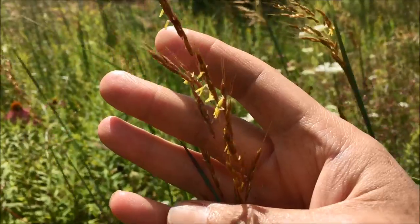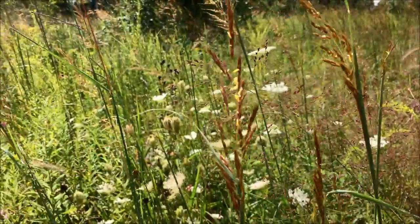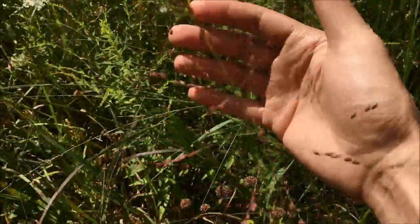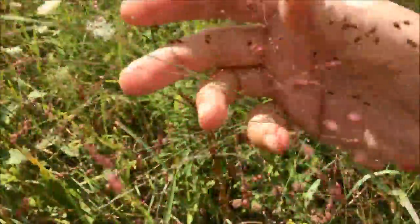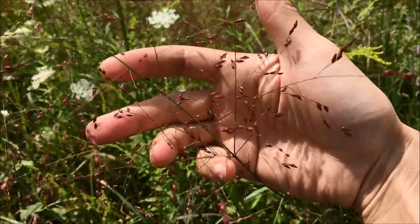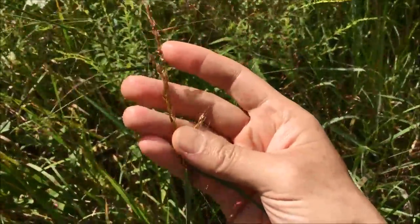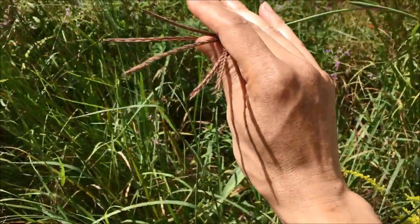You can see the little blossoms hanging off of the future seed pods of the Indian grass. And then we have some switchgrass here, scattered in bunches around the prairie. This one has a little bit of purple to these blossom husks, compared to the yellow-gold of the Indian grass and the sort of purple of the big bluestem.